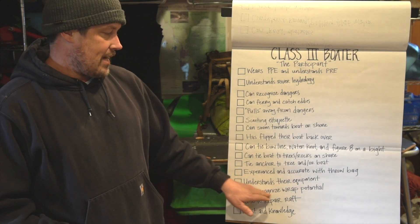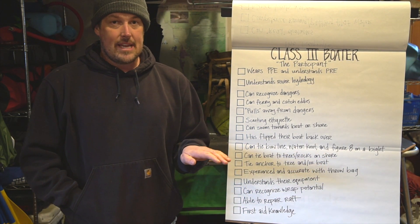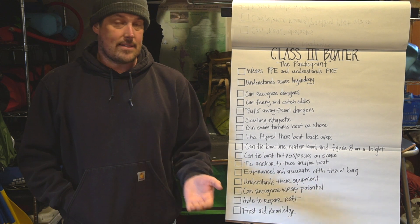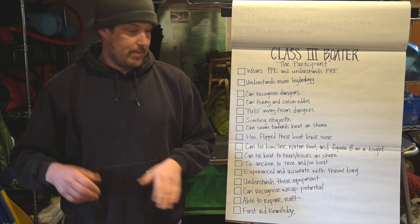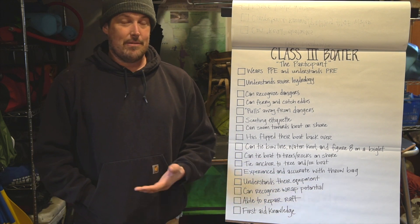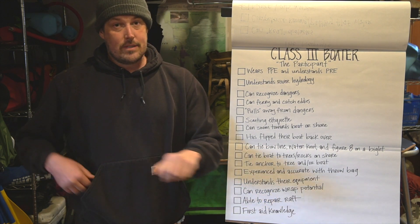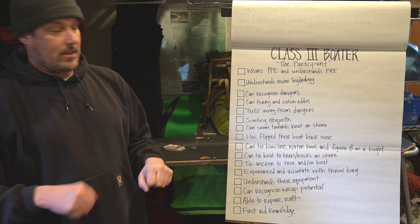Next is can recognize wrap potential — understanding what a rock looks like that could wrap you so that you don't hit it sideways. Having a sense of which rocks could wrap you is a crucial skill. We don't want to hit a rock sideways and wrap, as that messes up everybody's day. So if you see a wrap rock and you're about to hit it sideways, know to turn your boat towards it and pull away from the danger.